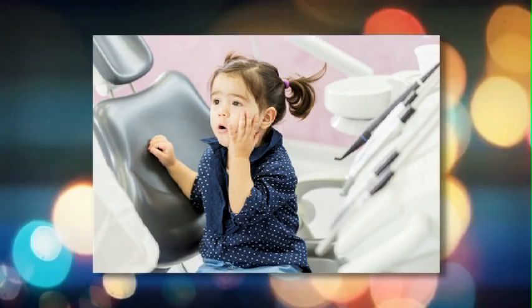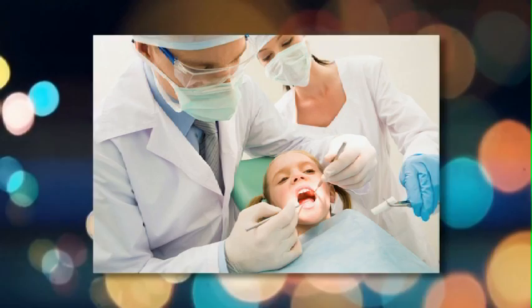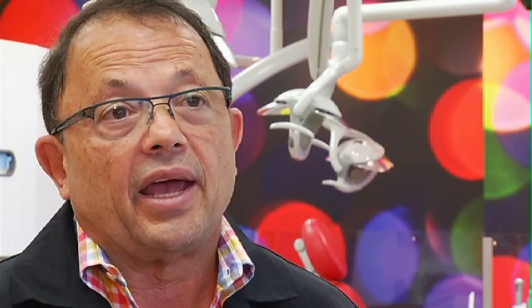Dental decay in children under five is the most common chronic infectious disease in children in North America. I hope that all parents will learn to understand the importance of oral health. We just can't overemphasize the importance of initiating preventive care at birth, and how important and cost-effective that preventive care is in ensuring that the child grows with a dynamic smile without complications of disease.